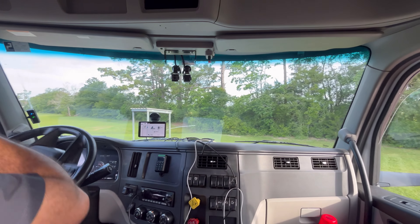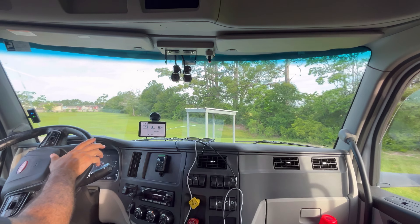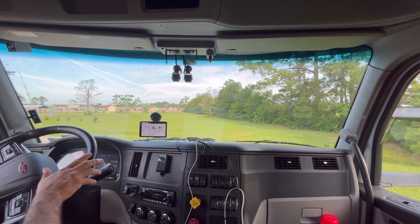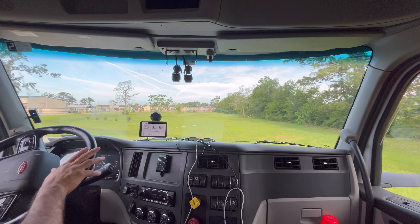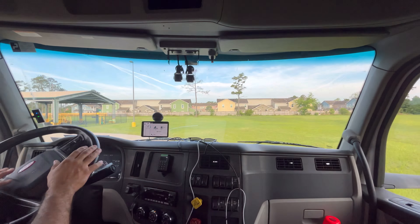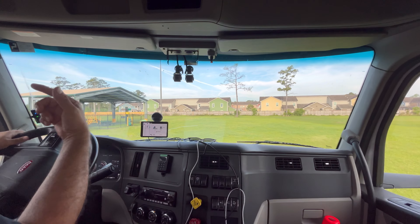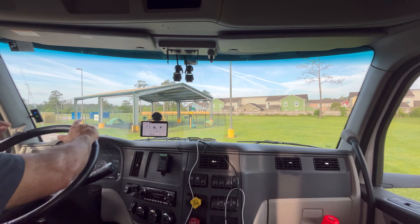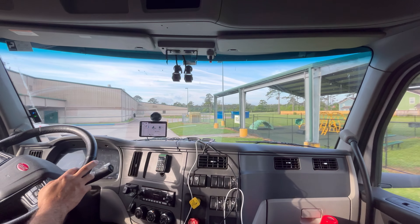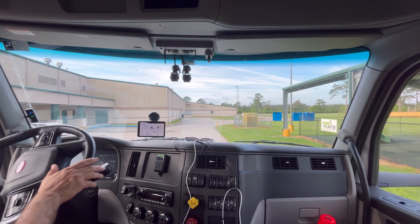I just got done with that call, and now I'm at the next one, which is a little bit in the same parking lot. There were cars coming in through here when I got here, so I couldn't make the delivery right away.